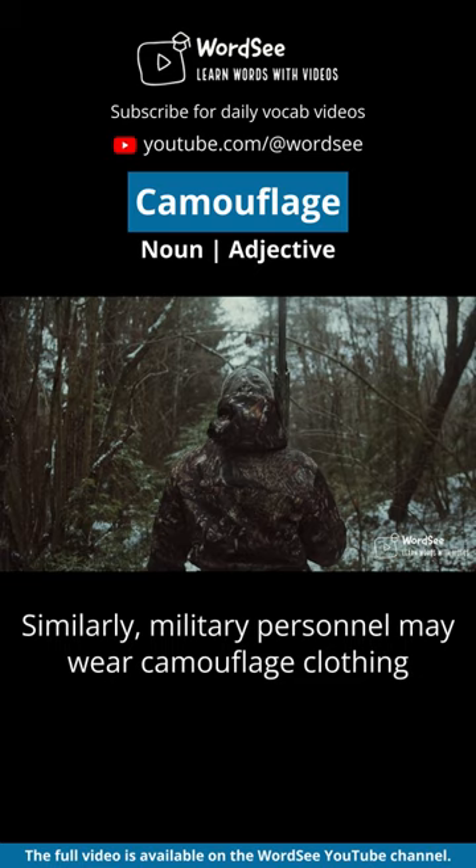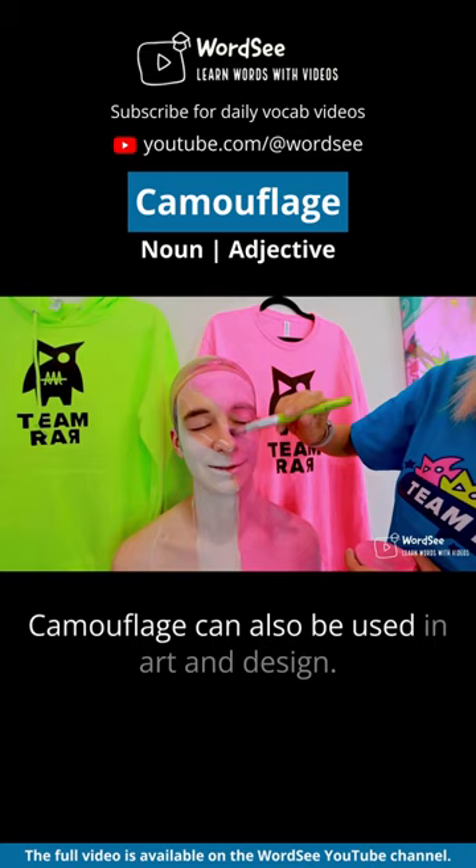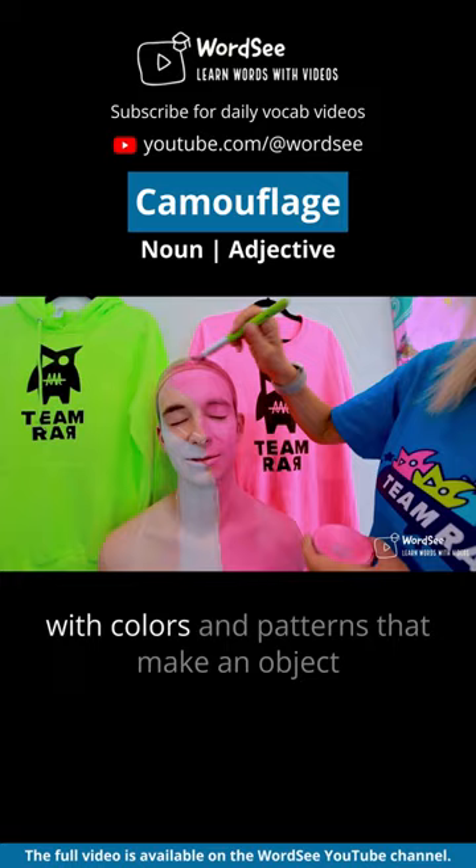Camouflage can also be used in art and design. For example, an artist may create a painting with colors and patterns that make an object difficult to see against a particular background.